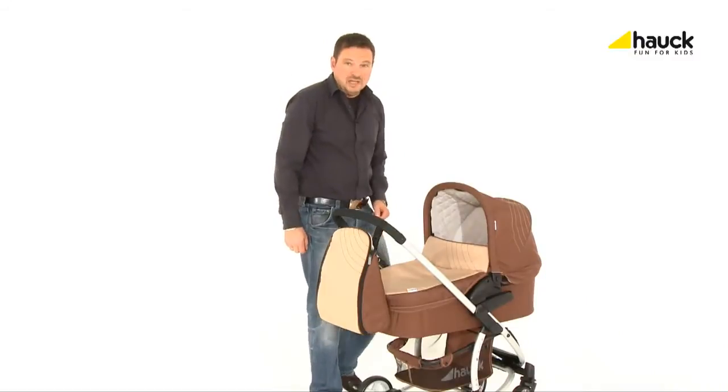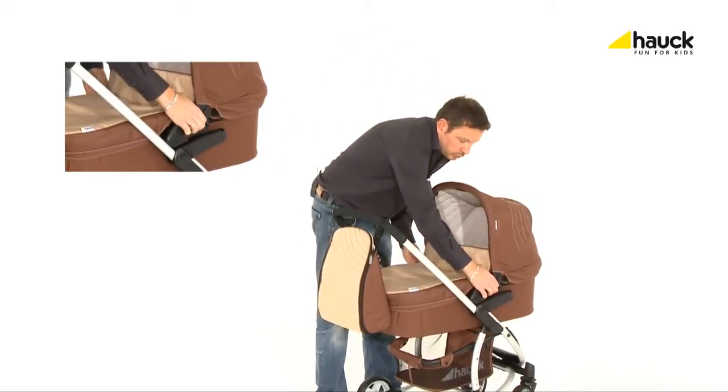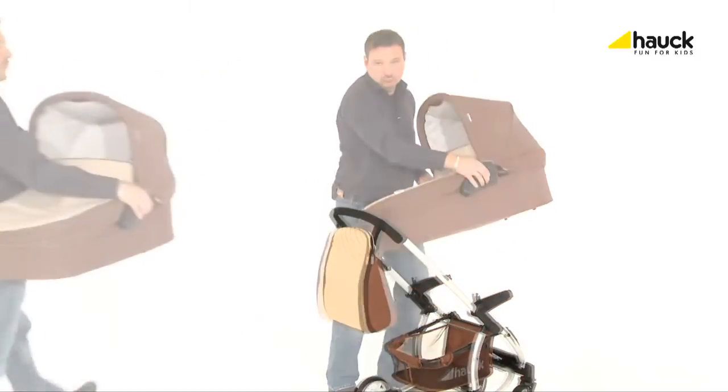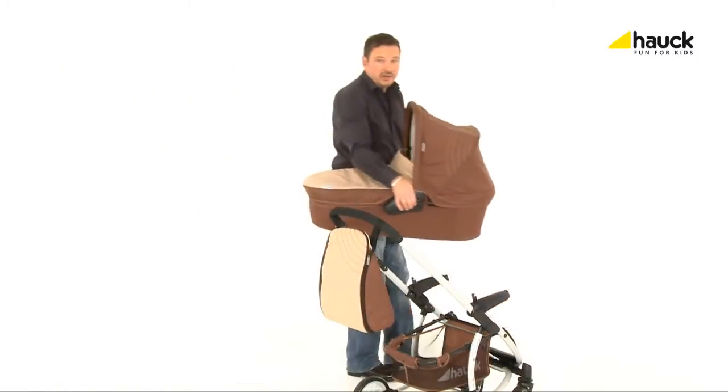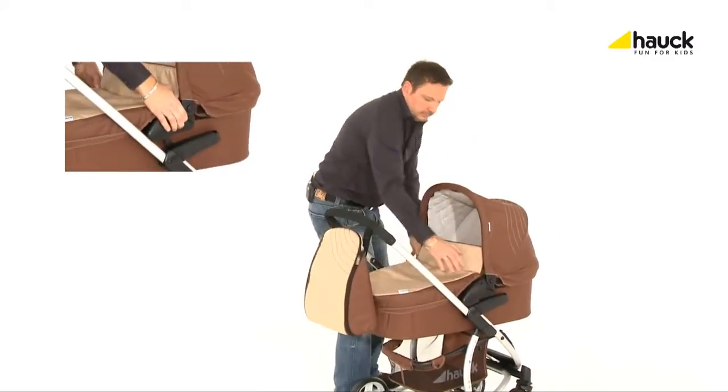The pram can be installed and removed easily without any problems. Just lift the two buttons on either side and lift the pram. The installation of the pram is child's play.